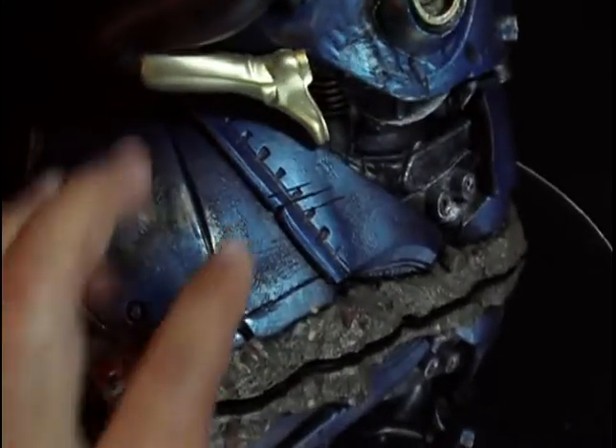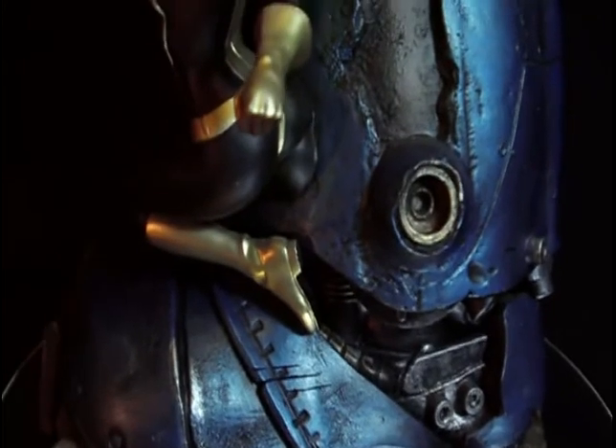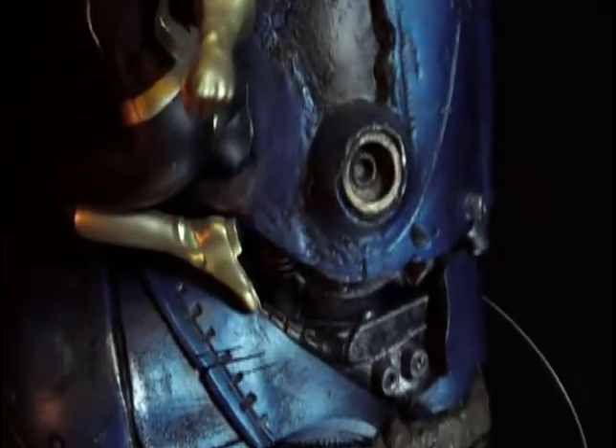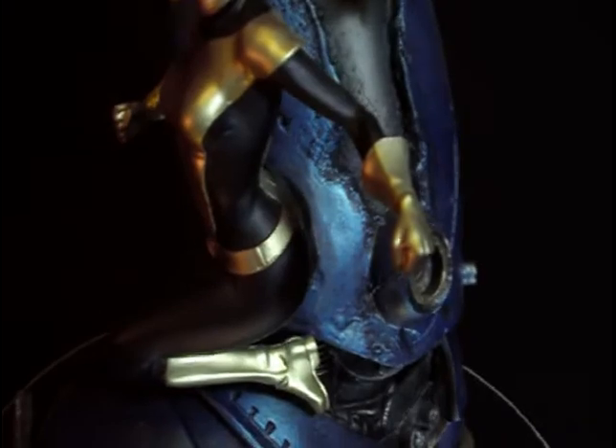Look at the detail here — the rivet points and all the battle damage. This thing just got mangled up by the X-Men, by Wolverine. Wolverine was most likely the one that caused most of this damage, being the one with the adamantium claws, with Kitty Pryde probably backing him up.